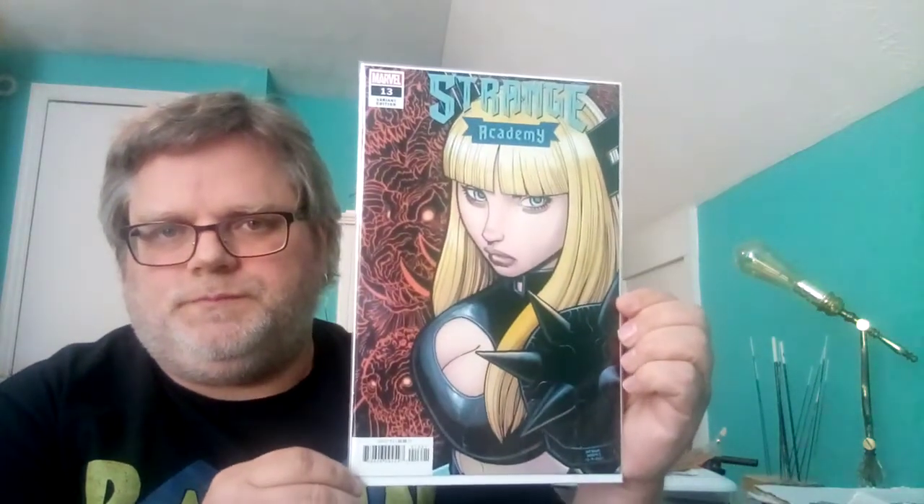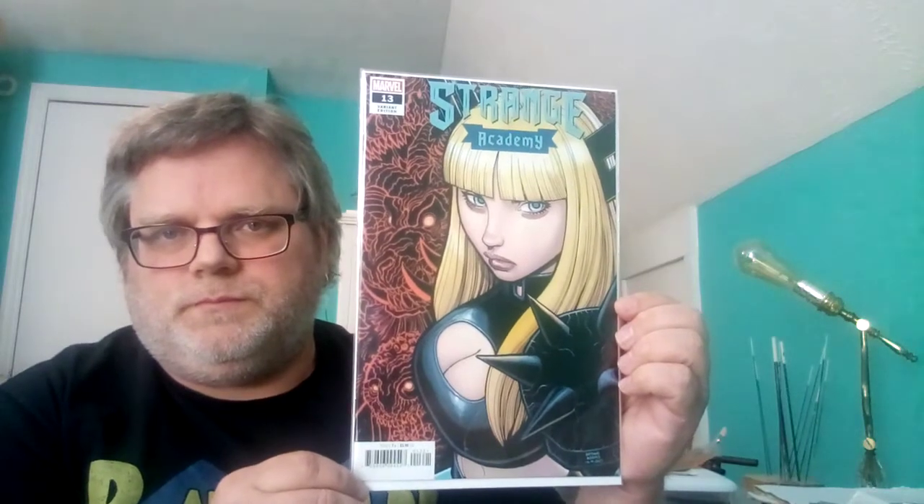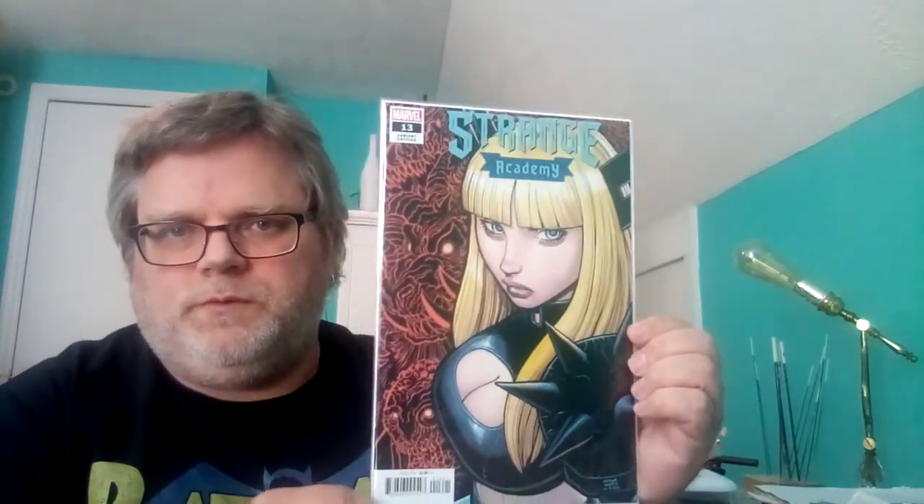And then Strange Academy number 13 — an Arthur Adams cover — it's also Magik. See the demons right here from the other realm? It's pretty cool.